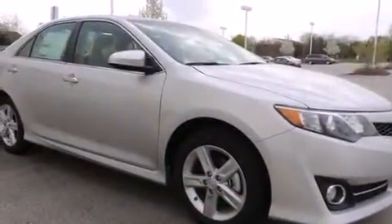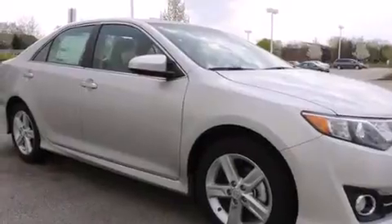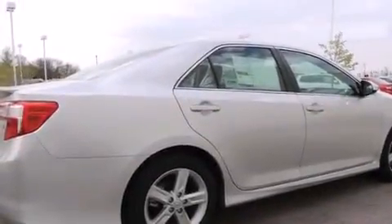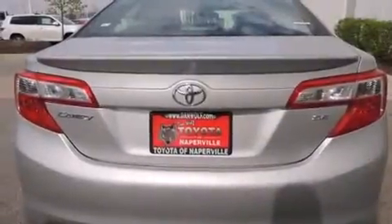Features include traction control and stability control systems, air conditioning, cruise control, a 6-speaker audio system, and a leather-wrapped shift knob.